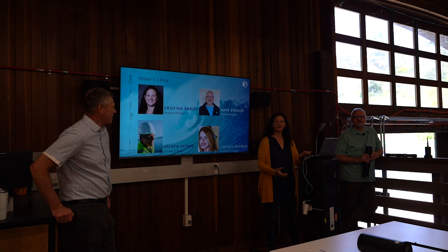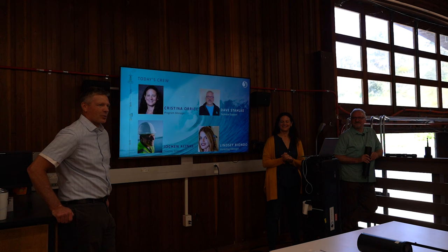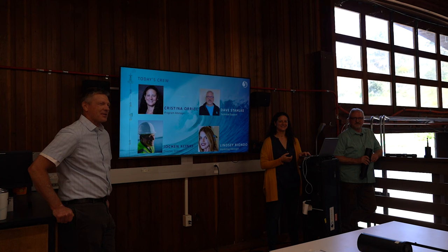We also have Lindsay, our marketing manager, behind the camera. She's responsible for a lot of the organization and I'm thankful to have her. I'm just going to play a little video that gives an overview of what Seabird Scientific is.